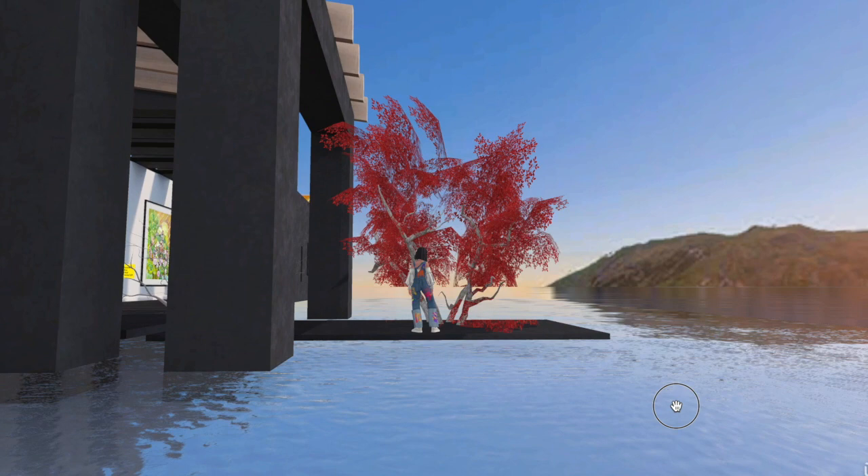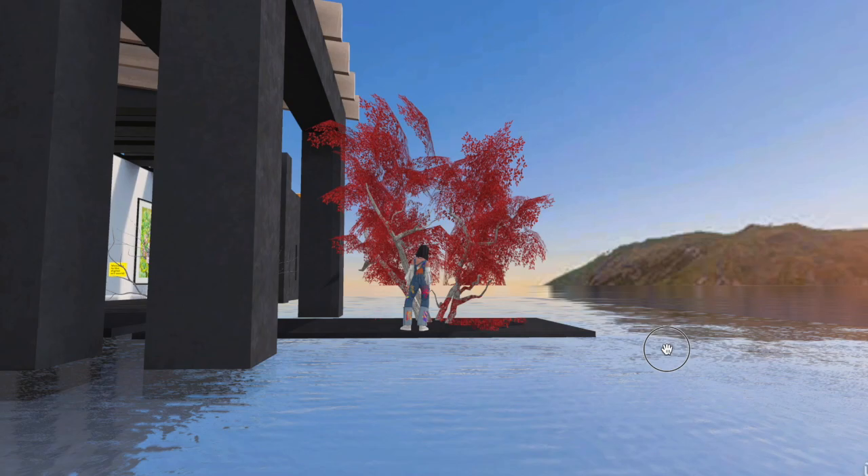Hi everybody. Welcome to my gallery on Spatial Space, a Metaverse. I am Mona's virtual identity, Mona B.